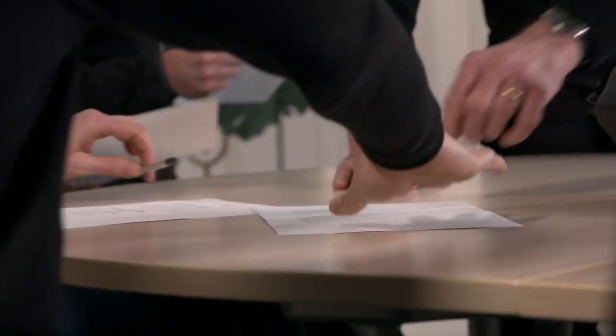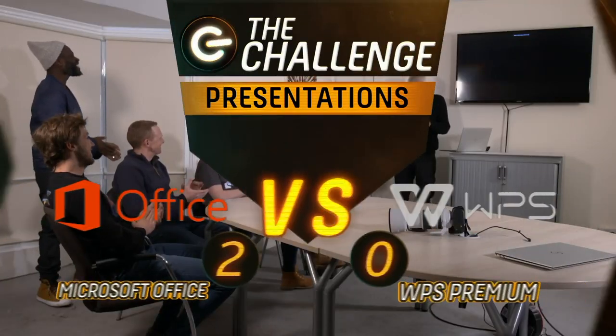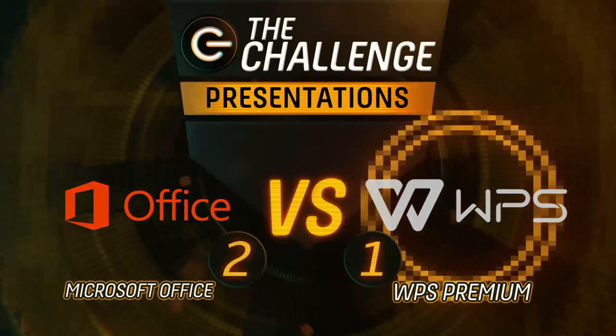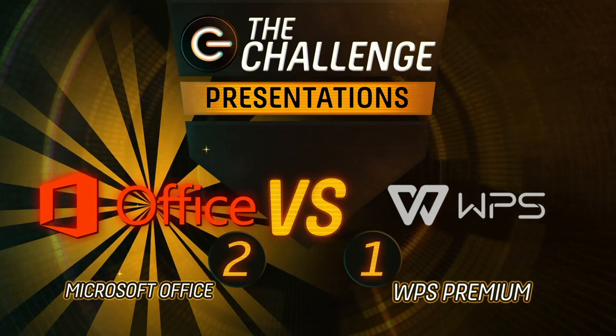To judge the presentations objectively, a quiz was held to measure how much visual and verbal information had sunk in. The PowerPoint presentation scored 10 points, while the WPS presentation scored 11 — a narrow victory for WPS in round three. But with a 2-1 overall result, it was the stalwart Microsoft Office that won the battle.